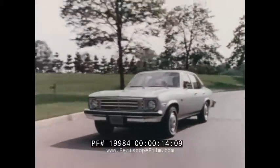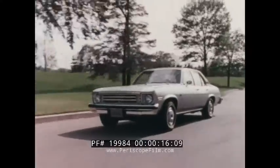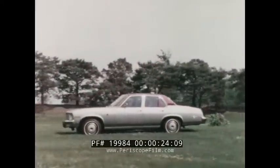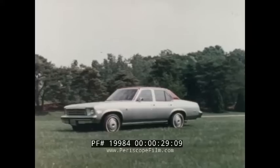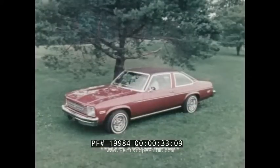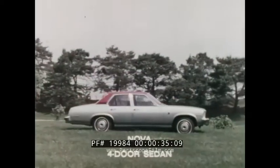The 1975 Chevrolet Nova, one of America's best car values, but the Nova experience has never before been like this. For '75, Nova has been freshly redesigned, now offering a completely new refined exterior appearance all around in three basic body styles: the Nova Coupe, Nova Hatchback, and the Nova four-door sedan.